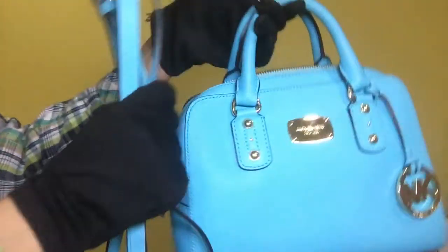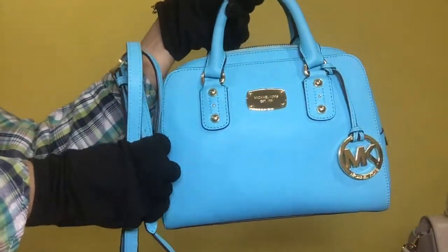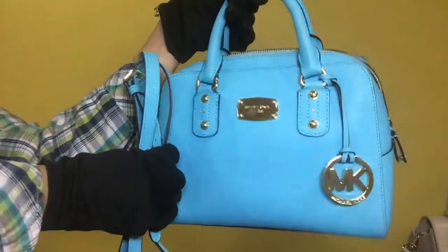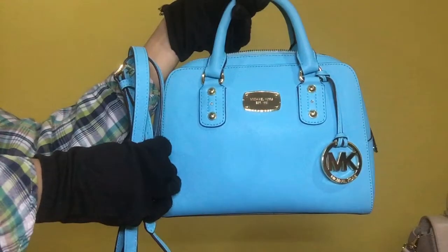This is the Michael Kors small satchel two-way bag. The inclusion is its strap. Model 35S3GSAS1L, serial PC-1411, and the rank is SA.